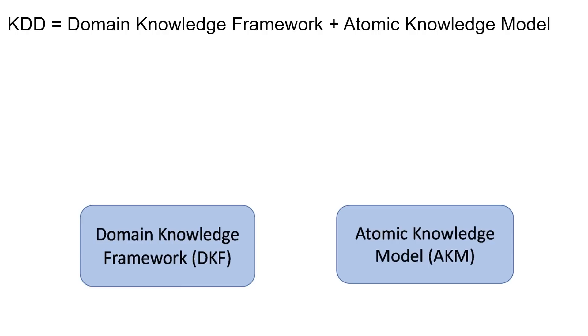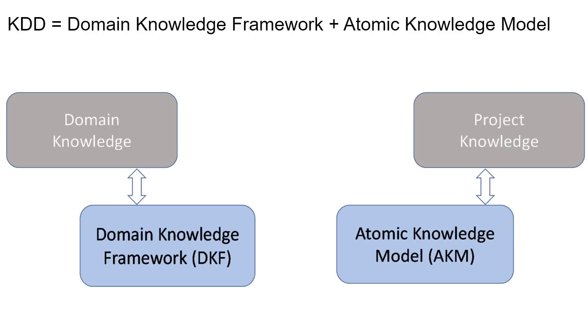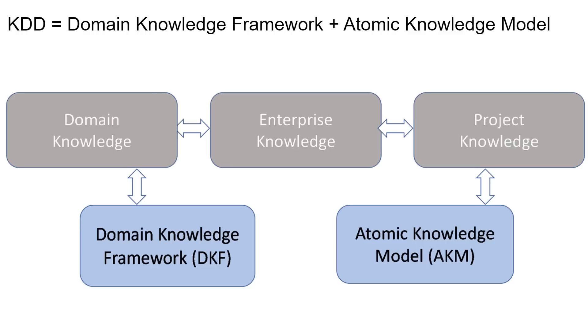Digitization in KDD is driven by two models. For domain knowledge, it is the domain knowledge framework, DKF, and for project knowledge it is the atomic knowledge model, AKM. Enterprise knowledge would need both DKF and AKM. Let's visualize these two models in detail.